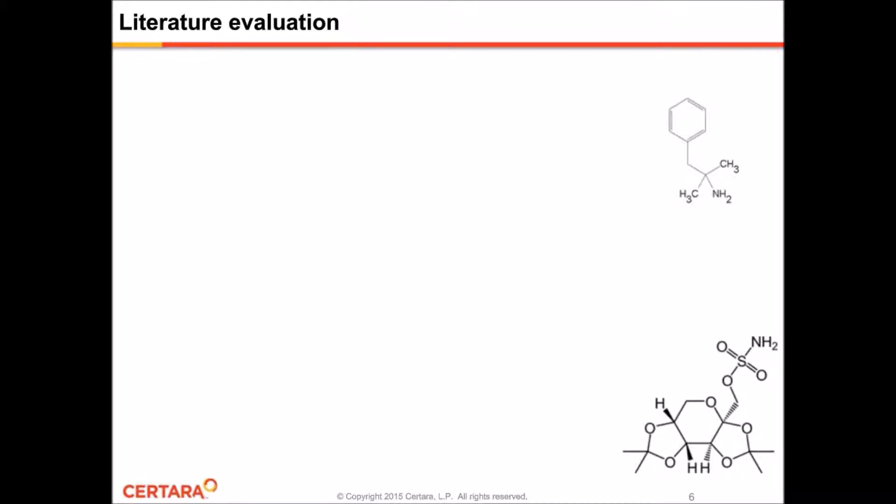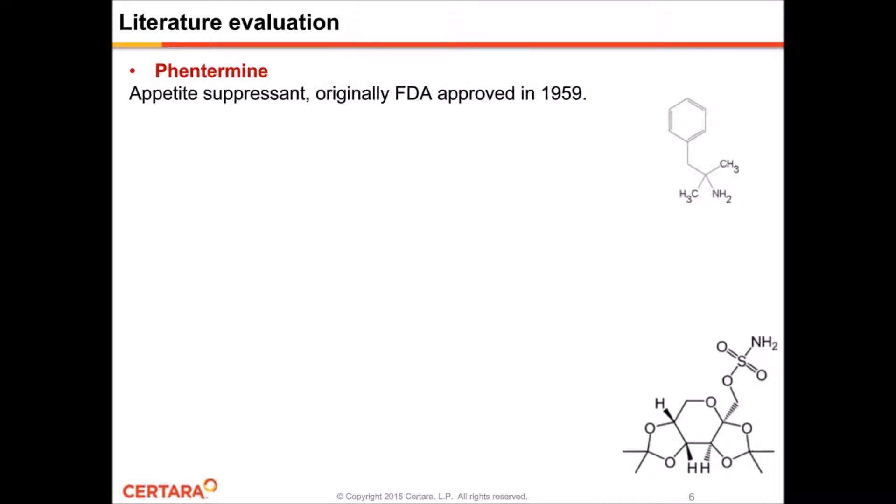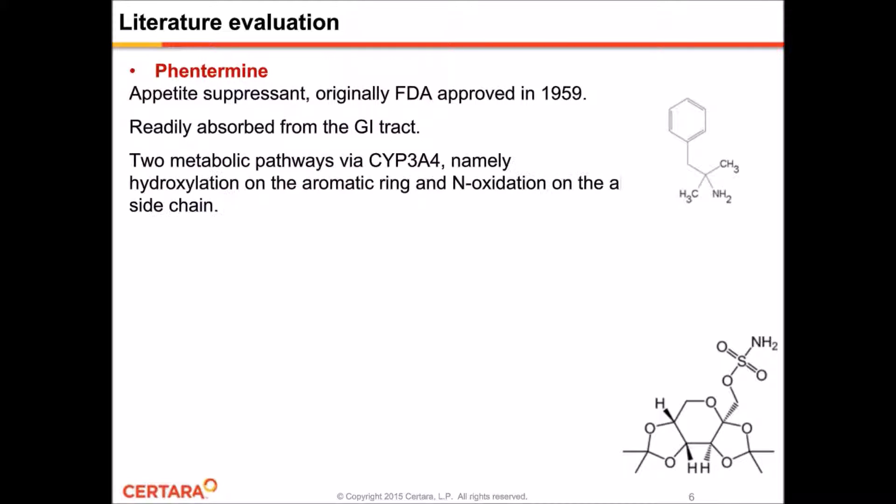Just a bit of background on Phentermine and topiramate. Phentermine on its own was originally approved by the FDA in 1959 as an appetite suppressant, readily absorbed from the GI tract. There are two main metabolic pathways via CYP3A4, whereby P-hydroxylation on the aromatic ring and N-oxidation on the aliphatic side chain can occur. Seven to 60% of the dose is excreted unchanged in the urine, but the amount excreted is highly dependent on urine pH, and the mean half-life is about 25 hours.